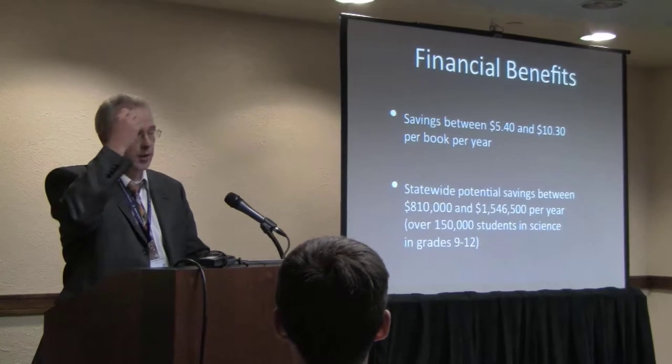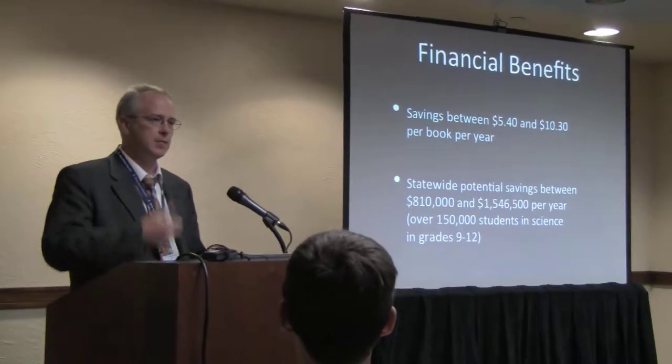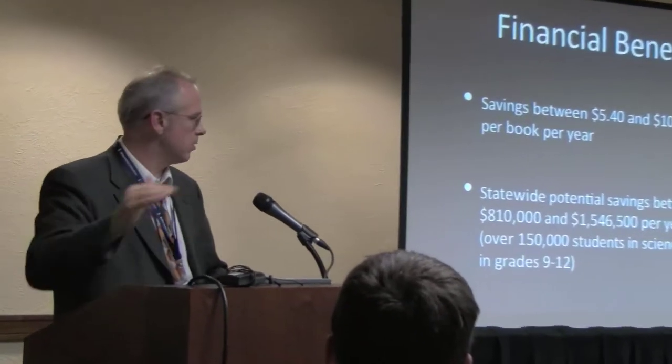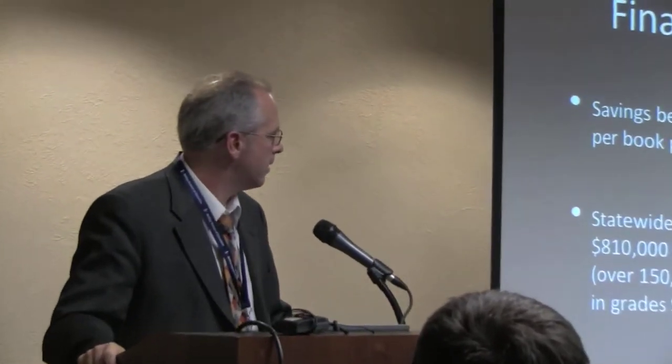In this model, we print a new book every year. The next group of kids comes in, they get another book — that book is theirs, they can keep it, highlight in it, it belongs to them. With over 150,000 students in grades 9 through 12 doing science in Utah, if you do the multiplication, once this goes statewide we're talking about saving somewhere between $800,000 and $1.5 million a year. The financial impact on the state will be very real. We've shown this loud and clear.